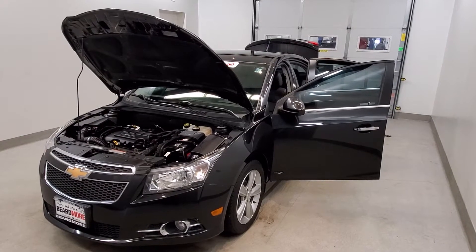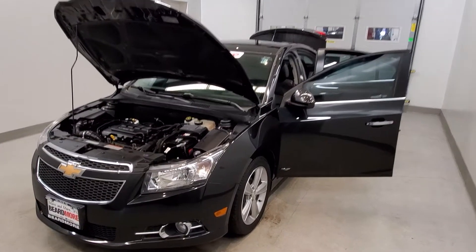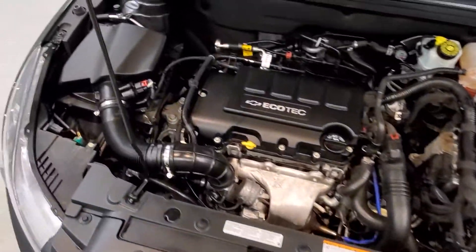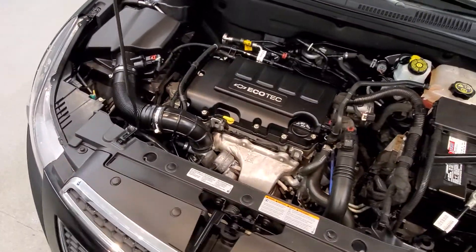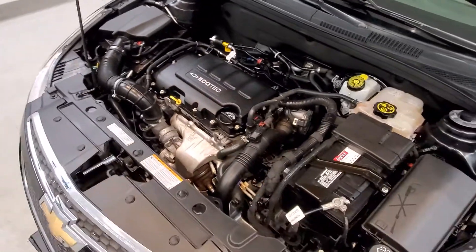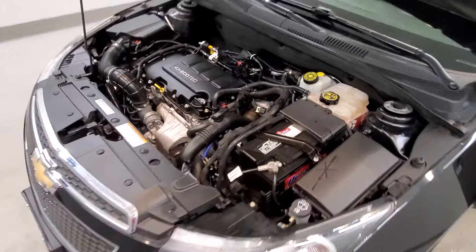This is our 2014 Chevrolet Cruze 2LT. It is one of our pre-owned certified vehicles, and comes with the Ecotec 1.4 liter i4 SMPI dual overhead cam turbocharged VVT engine with a six-speed automatic electronic with overdrive transmission.